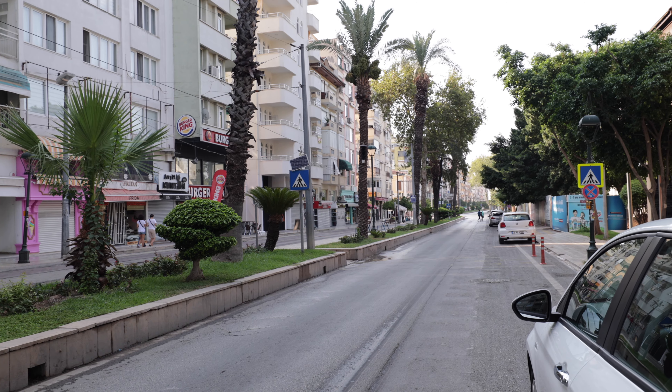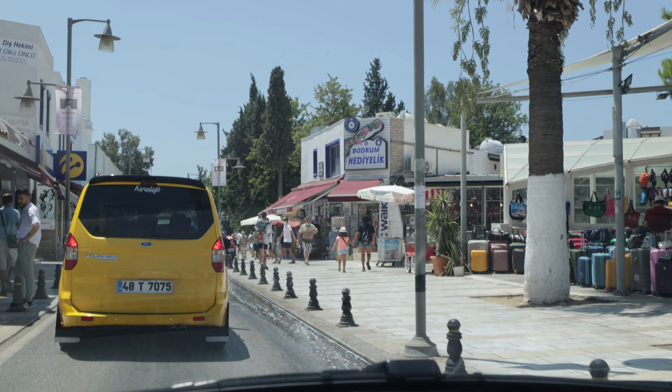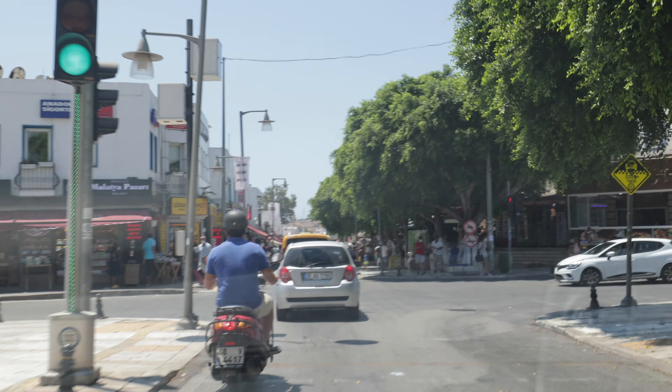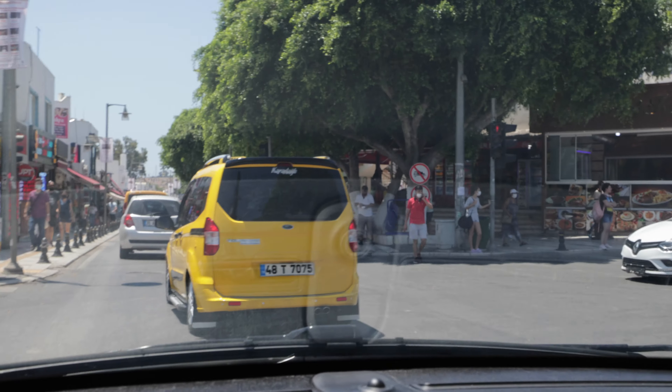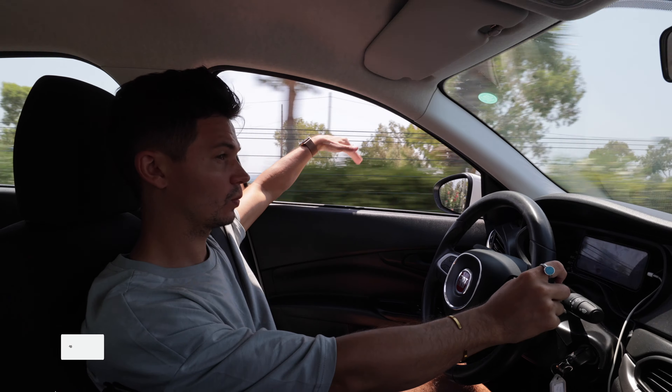The biggest road hazard you'll encounter road tripping in Turkey is going to be the taxis. Quite literally nothing beats the taxis as a road hazard — they just drive crazy. I cannot explain it: they are fast, they will cut you off. When we were in Antalya, we had a total culture shock with the taxis because they were flying by everywhere, whichever way they wanted to go, cutting us off a few times. Just be really careful around the taxis.